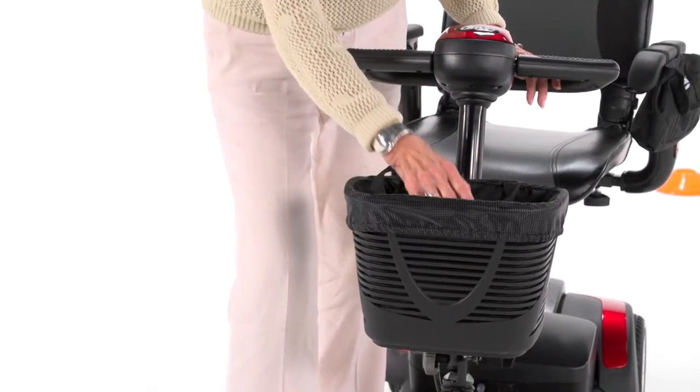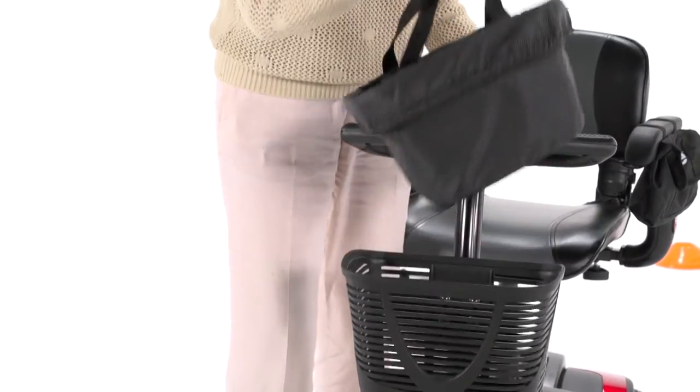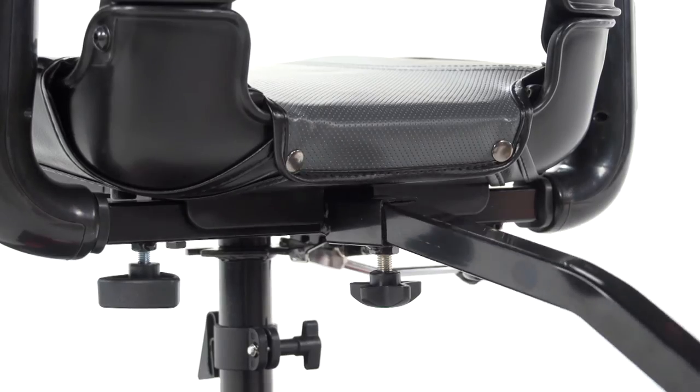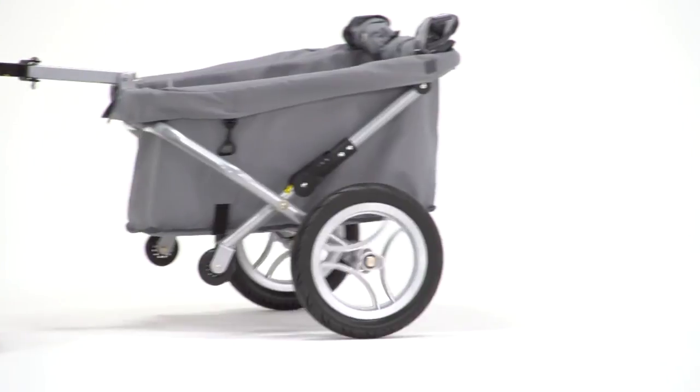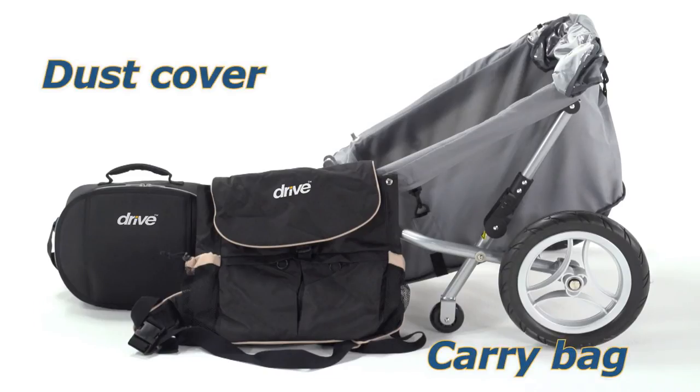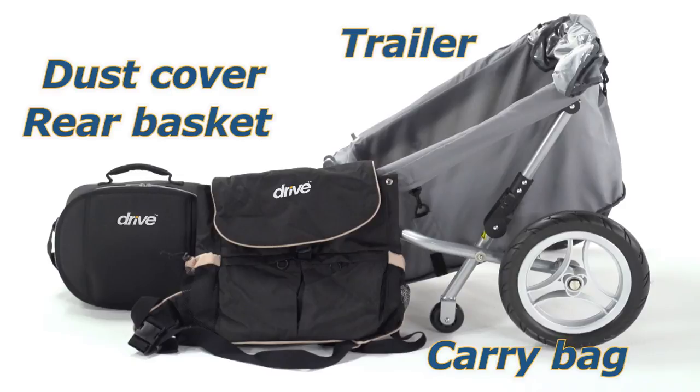Other convenient features include a large front basket with a removable liner bag for storage. All Spitfire EX models offer an accessory port which lets you enhance your scooter with a variety of useful accessories such as carry bags, a dust cover, a rear basket, and even a trailer.